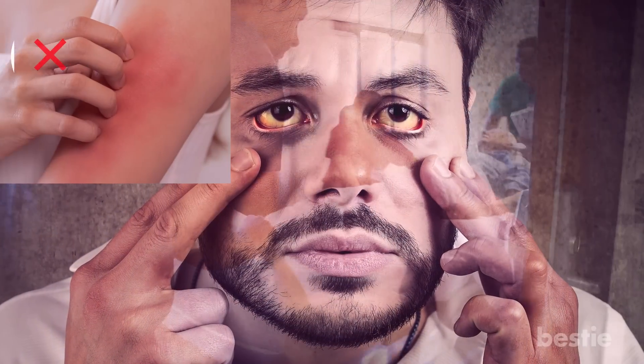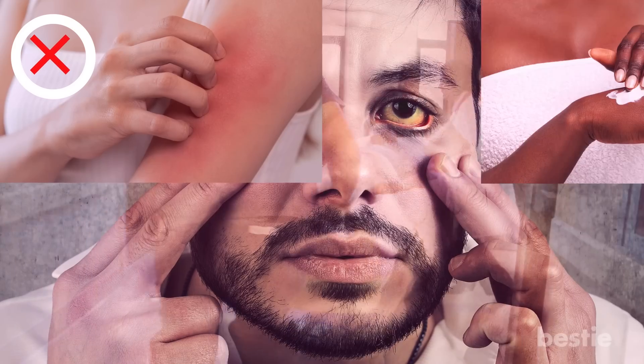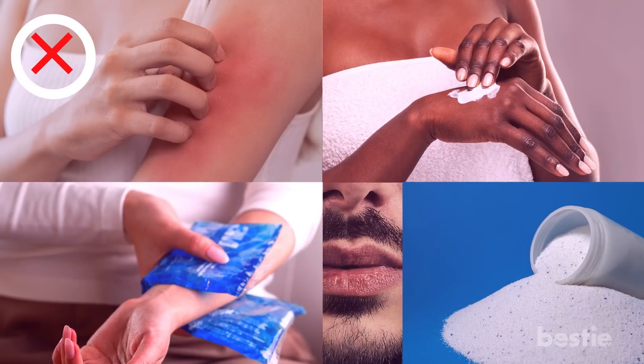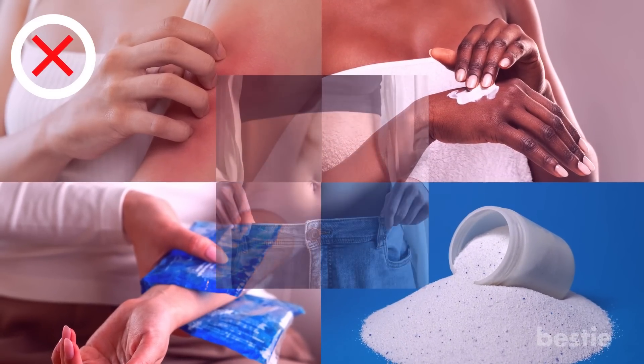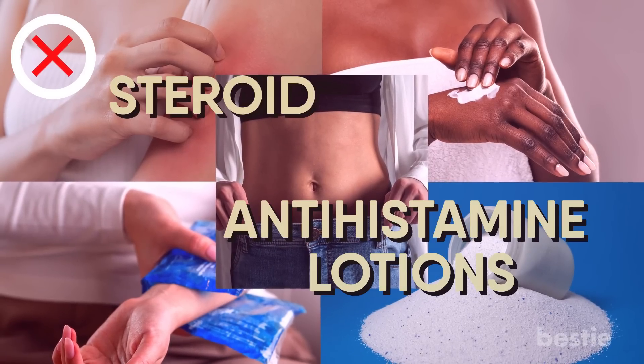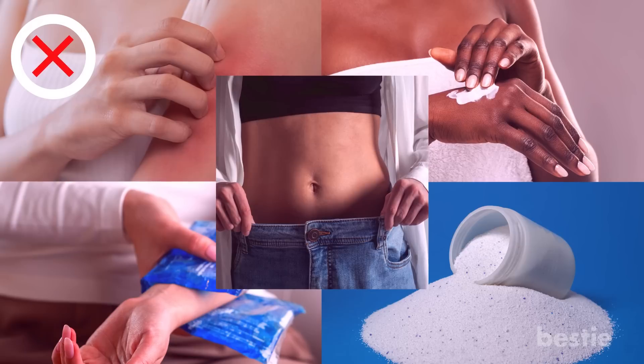In the meantime, avoid scratching the affected part, apply lots of moisturizing lotions and creams, and use cold compresses, hypoallergenic laundry detergent, and loosely fitted clothes. Also use steroid and antihistamine lotions. This just gives temporary relief until the underlying cause is removed.